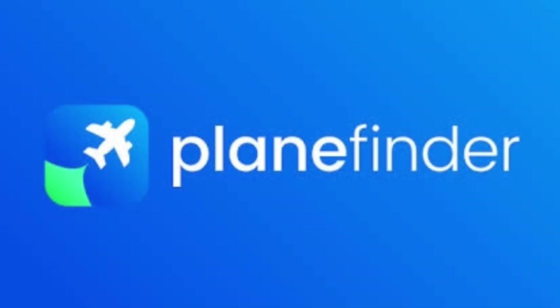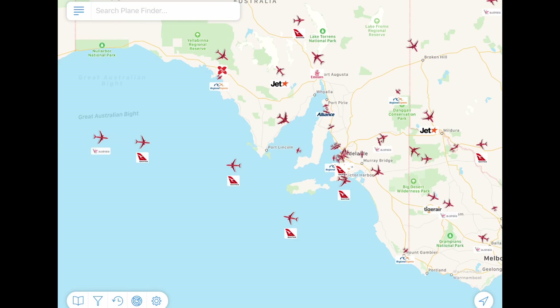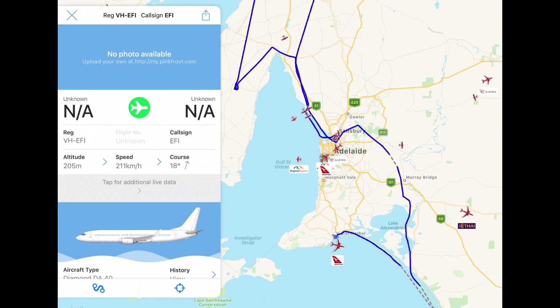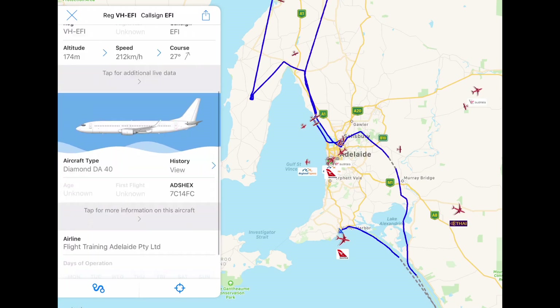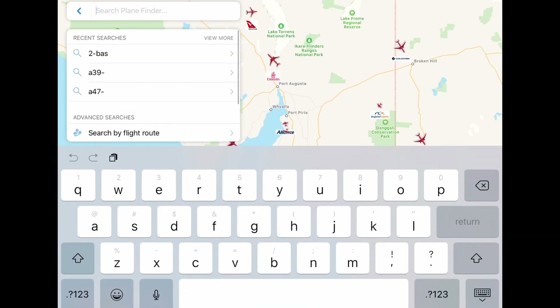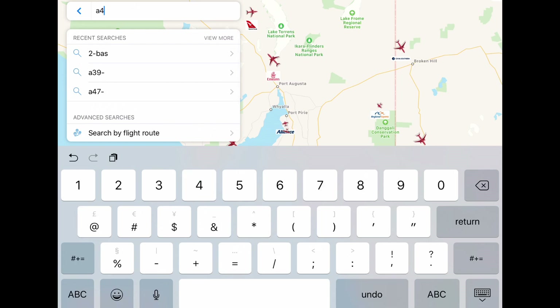The first and easiest way I have found to track certain military aircraft is with the Plane Finder app. This is very similar to Flightradar24 except it does track selected military aircraft. The aircraft I use this for are the Boeing P-8 Poseidons of the Royal Australian Air Force.